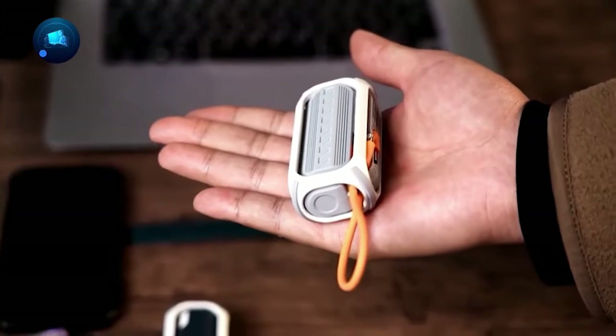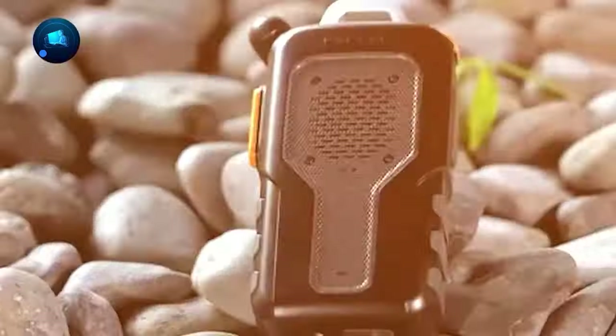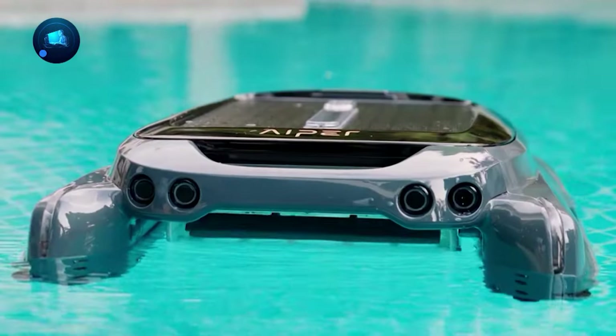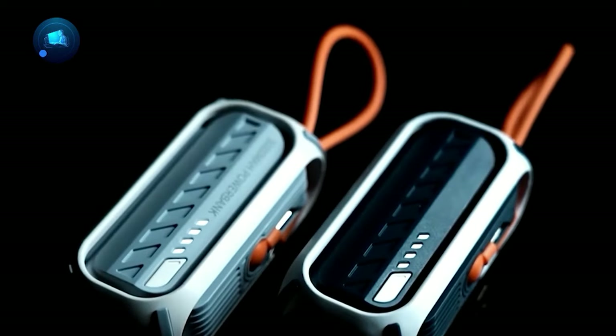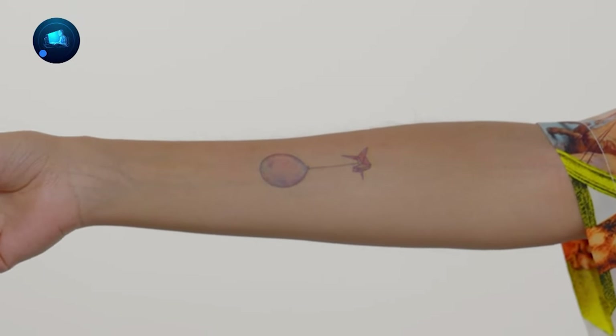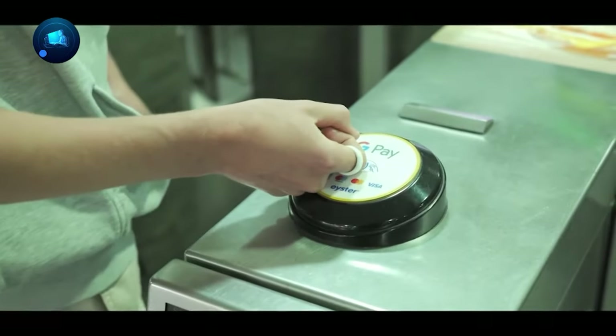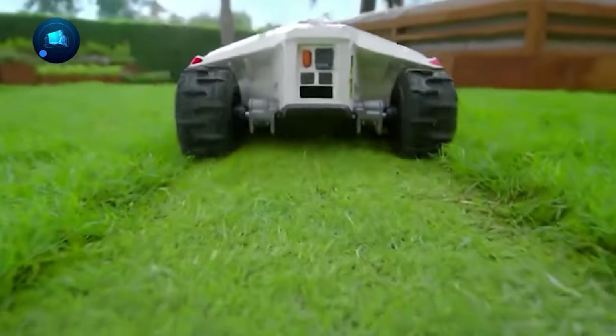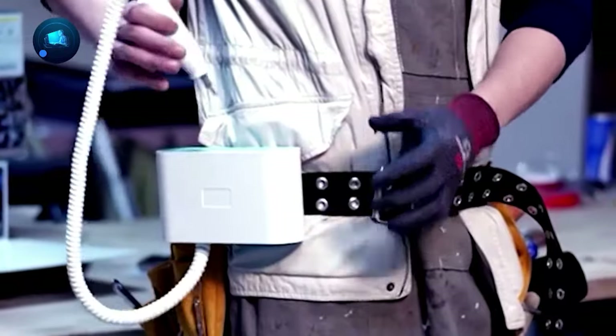If you're looking for gadgets to make life easier and more futuristic, you've come to the right spot. We're about to check out some really cool and innovative devices that bring convenience and style to your everyday life. We've got everything from a digital tattoo printer to a smart ring for contactless payments. These gadgets are here to make your life more exciting and enjoyable. So, without waiting any longer, let's jump right into it.